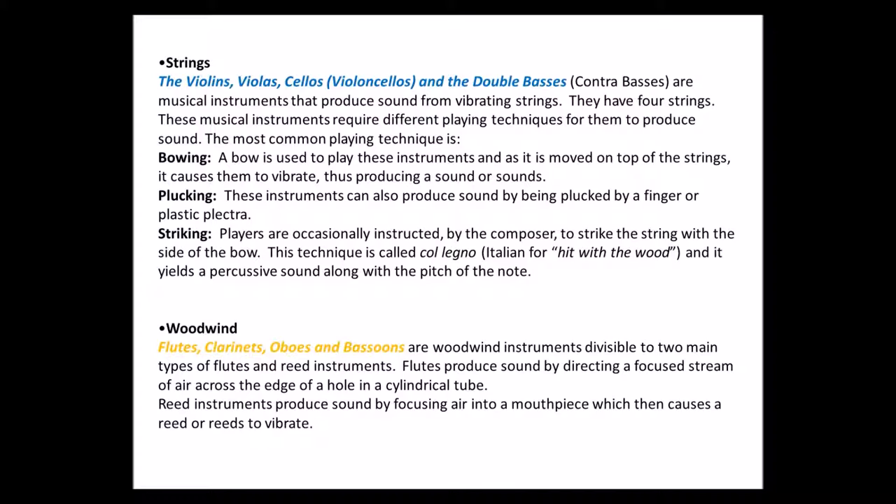Woodwinds. We have flutes, clarinets, oboes and bassoons. These instruments can be divided into two main divisions: flutes and reed instruments. Flutes produce sound by directing a focused stream of air across the edge of a hole in a cylindrical tube. Reed instruments produce sound by focusing air into the mouthpiece, which then causes the reed or reeds to vibrate.